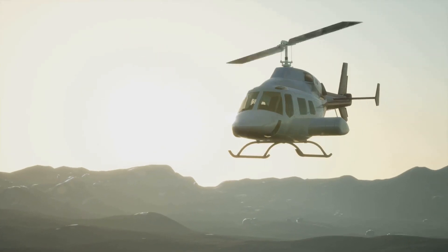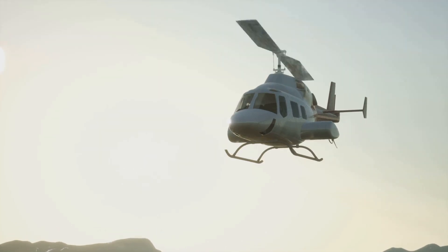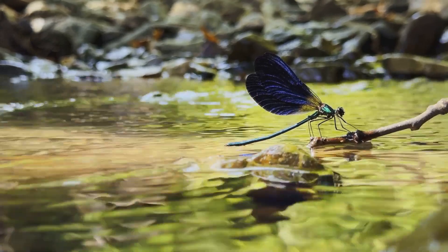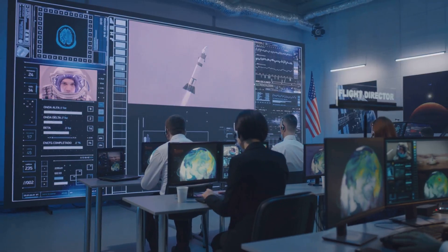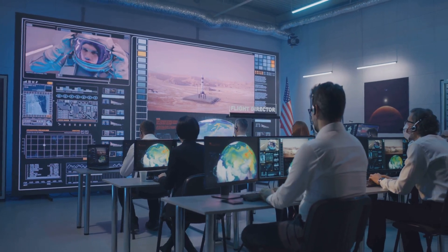Join me as I dive into the incredible journey of NASA's Dragonfly Helicopter, as it blasts off to explore the mysterious Titan, moon of Saturn. In this video, we'll explore NASA's groundbreaking Dragonfly mission, designed to study the enigmatic moon Titan and uncover its secrets. The Dragonfly mission marks a major milestone in space exploration, and we're excited to dive in and learn more about it.